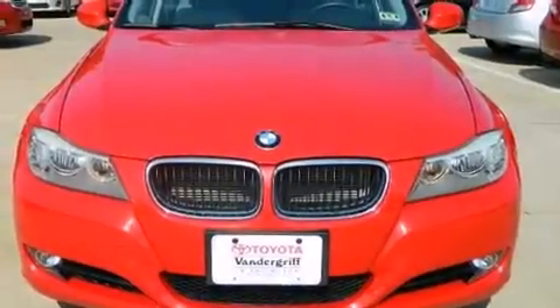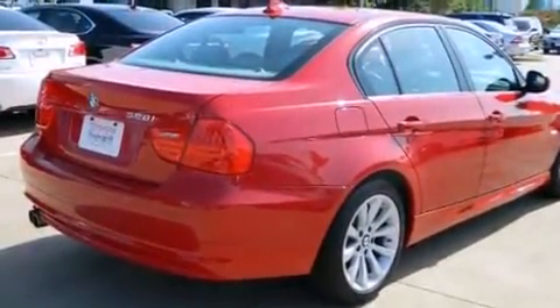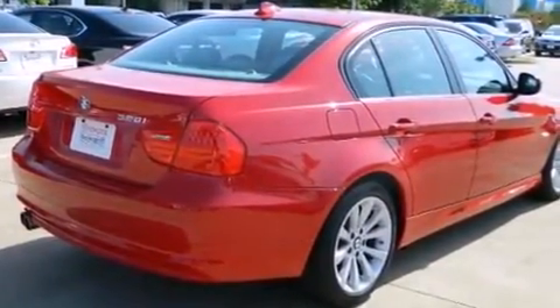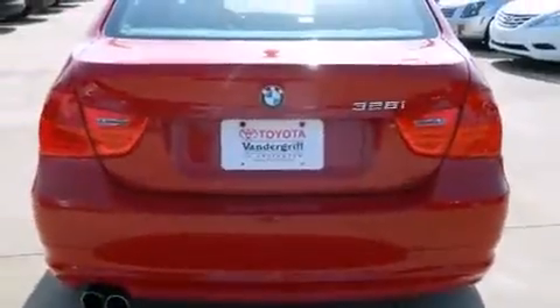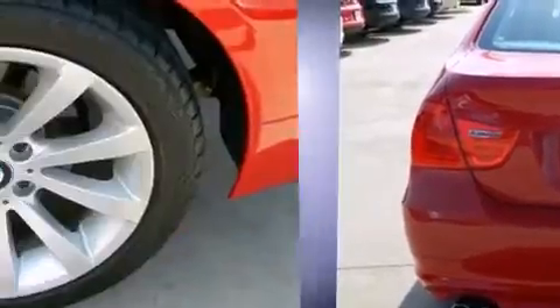Here's a great deal on a 2011 BMW 328i. Smooth gear shifts are achieved thanks to the three liter six cylinder engine, and for added security, dynamic stability control supplements the drivetrain. Top features include front dual zone air conditioning,